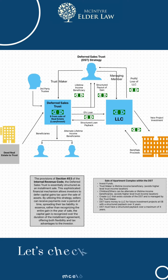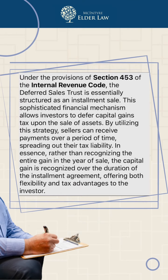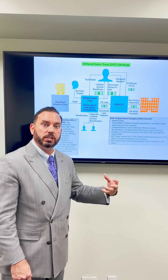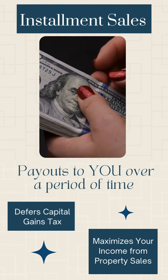Let's say I own a piece of real estate — it could be a house, it could be an apartment building, it could be any piece of real estate. I want to deed that into a deferred sales trust. A deferred sales trust is based off of IRS code section 453, which allows for installment sales. Installment sales would be a payout to you of gains or proceeds from the sale over a period of time, let's say 20 years, in specific monthly installments.